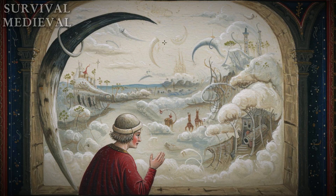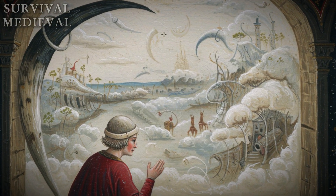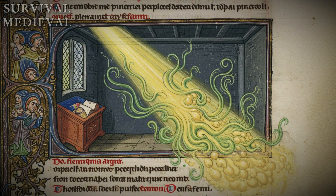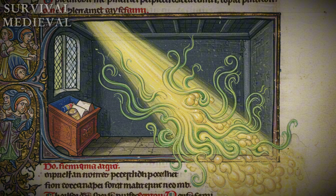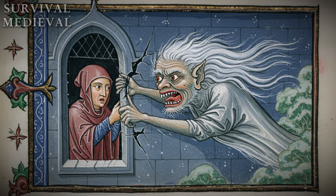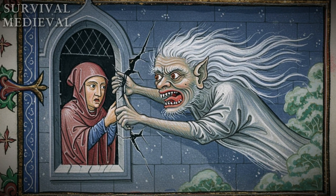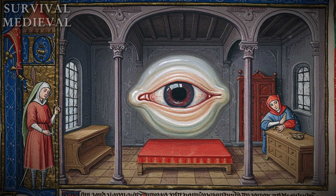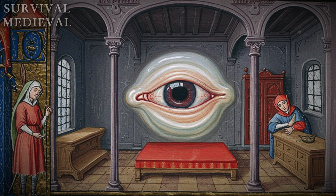Only the richest of the rich could even dream of glass. So what did regular people do? You got the budget options, and they were just awful. You could take a sheet of parchment and smear it with lard until it became a greasy, semi-see-through film that let in a depressing glow and probably smelled exactly as bad as you're imagining. Or you could get a premium horn window — they'd boil and flatten an oxhorn until it was a milky, translucent sheet. The view? Forget it — it was like looking through a glass of milk. So your impossible choice every morning was A) the freezing, soul-crushing draft, B) the smelly, blurry, depressing half-light, or C) total pitch-black darkness. There was no good answer. It was a daily surrender to shivering.